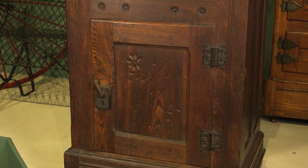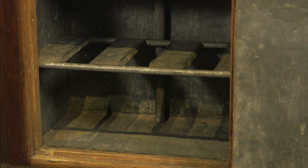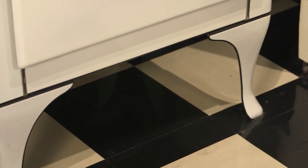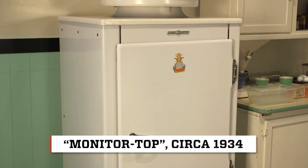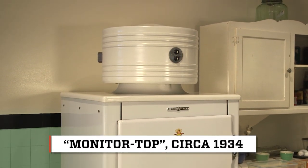Early iceboxes and refrigerators looked less like appliances and more like furniture. Iceboxes generally had wooden exteriors just like you would a piece of furniture. And in the 1920s, the first steel-bodied refrigerator came out, which was the monitor top refrigerator. And the metal helped retain the cool better? It did. It also was easier to clean, which is a really good selling point.